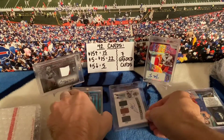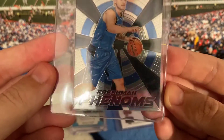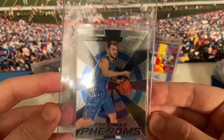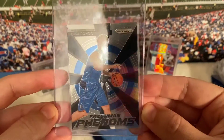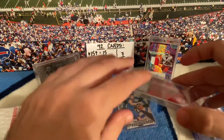Another rookie card — Luka Freshman Phenoms. Looked in good shape so I picked it up. Can't go wrong with the Doncic rookie card.